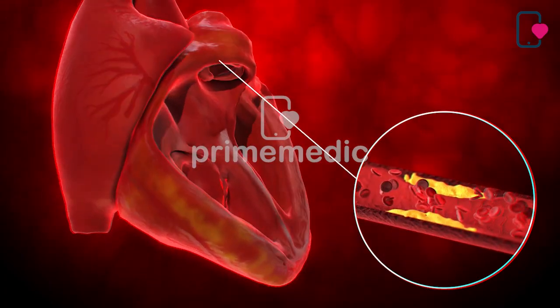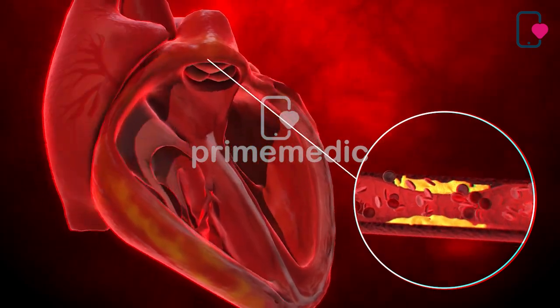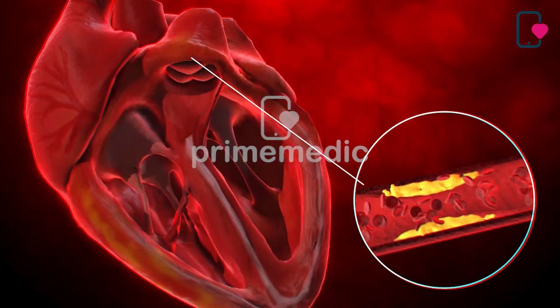Oxygen-poor blood, sometimes called blue blood, returns to the heart after circulating through your body. The right side of the heart, composed of the right atrium and ventricle, collects and pumps the blood to the lungs through the pulmonary arteries.